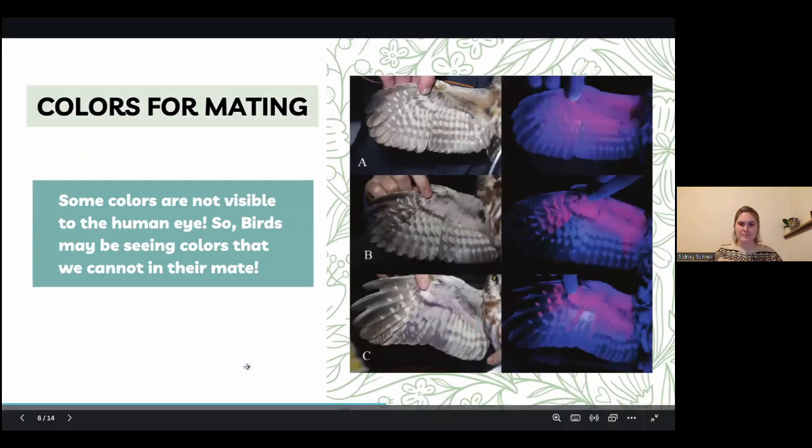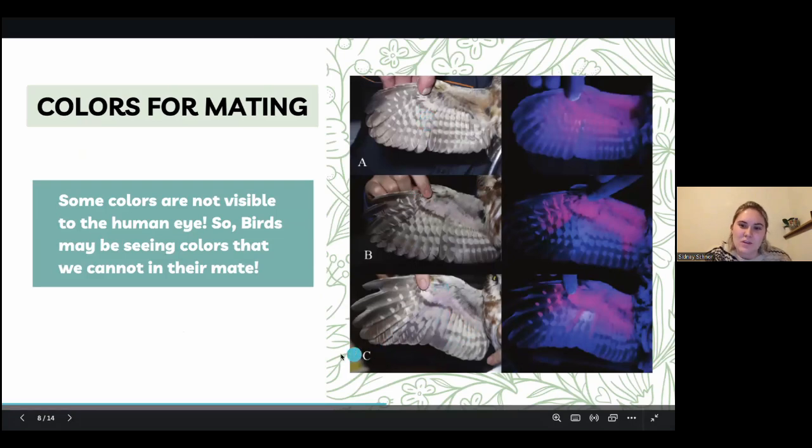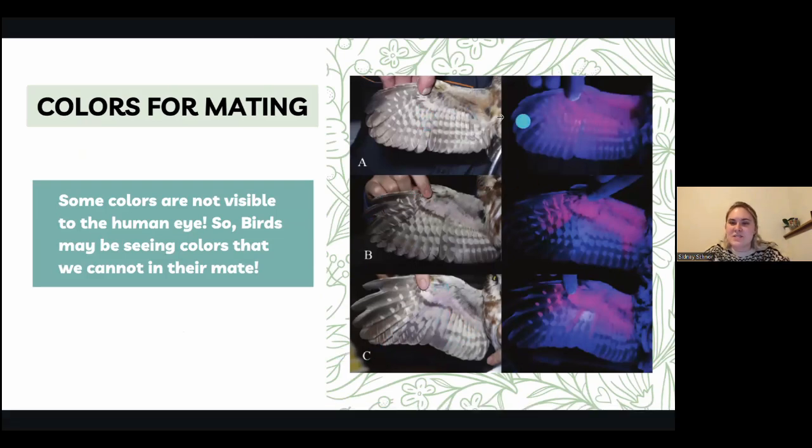This was super cool — birds may be seeing colors that we are not seeing. In this picture, we have three owls under a UV black light. One has more purple going on at the top, one has more blue, and another has more pink. Birds may be seeing some of these things that we aren't, and this picture is just an example of something we wouldn't be able to see without special gear — just like what they're using in this picture.